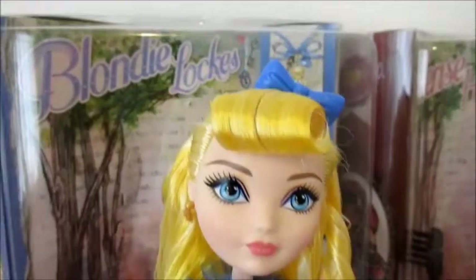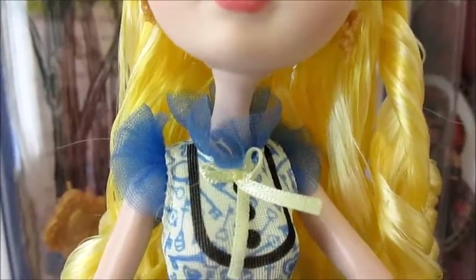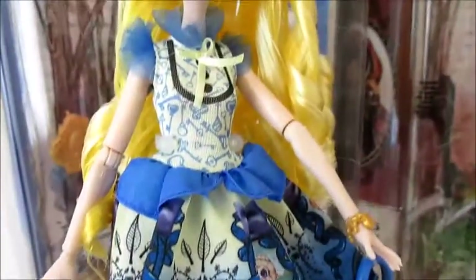She has these cool earrings with little dangly bears and a key. She has these cute blue puffy kind of cuffs on her shoulders. And she has a really cute dress with bears and keys on it.